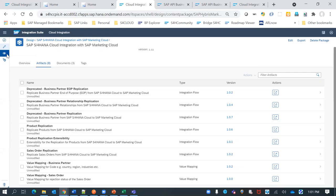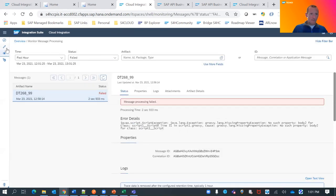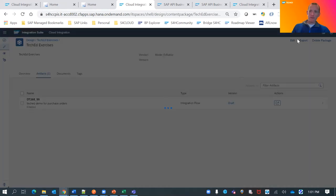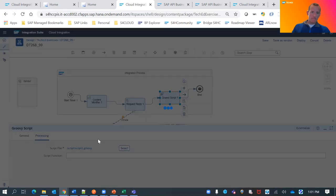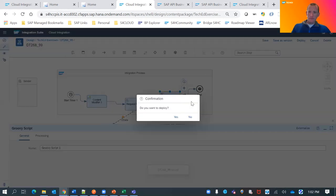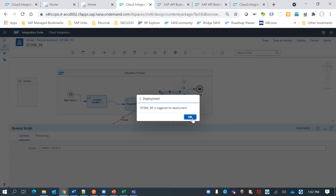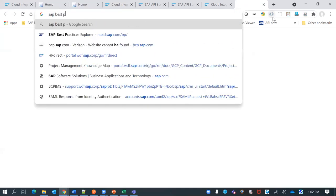After fixing a misnamed variable in the iFlow, it is redeployed successfully. The resulting XML payload from S4 is visible in the message log attachment — showing the purchase order data extracted from S4HANA Cloud. A question is raised about where to find resources on Groovy scripts and template Groovy script blocks that could be used as building blocks for integration development.